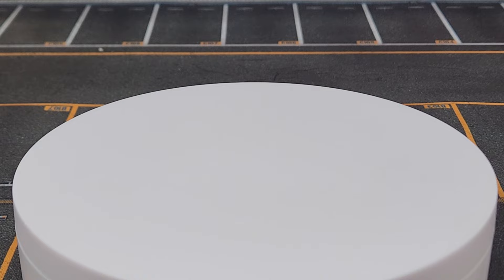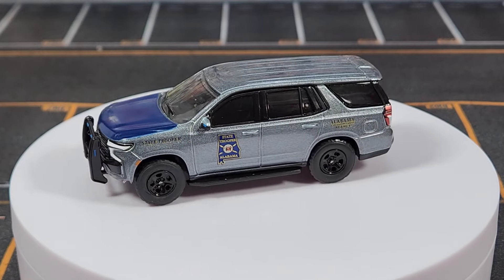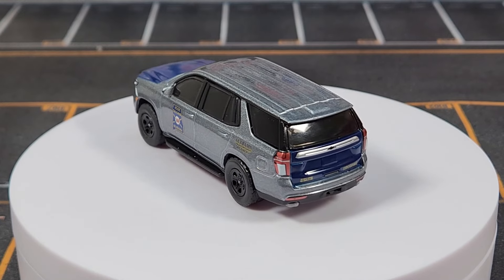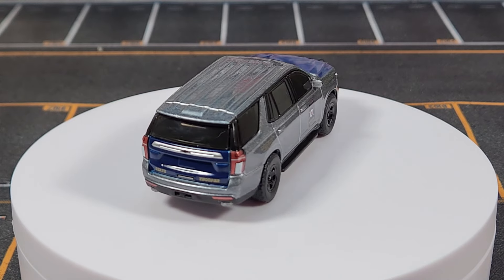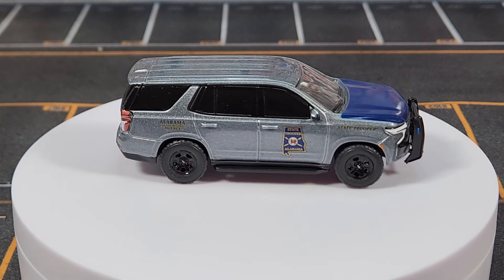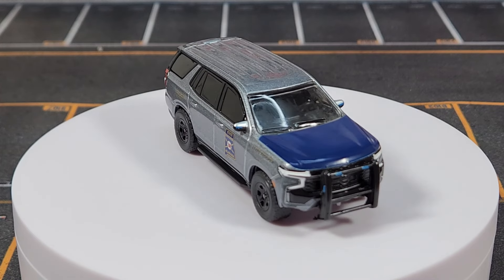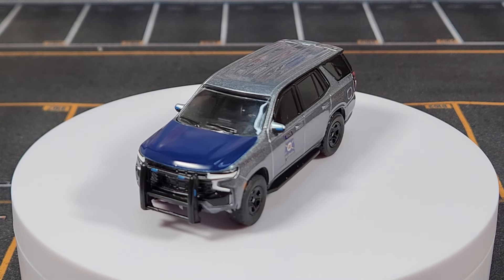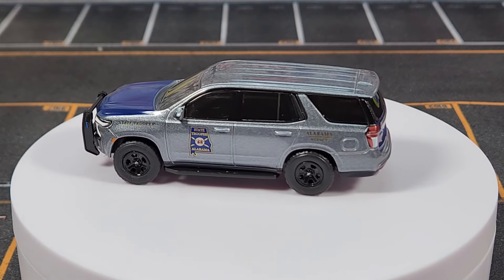Now we're moving into my favorite Greenlight casting — I still haven't figured out why I'm so obsessed with the Tahoe, I just think they did such a good job. It's so sizable, such a beefy good-looking casting. Compare it to Matchbox's Tahoe from their Moving Parts line — that's kind of small because it has to fit in the blister. Greenlight doesn't have that problem; it's just nice and beefy.